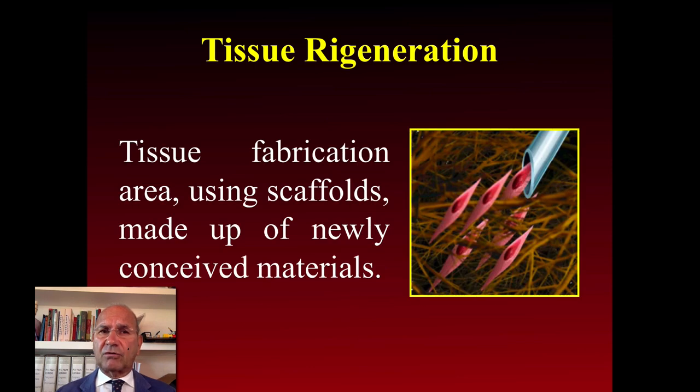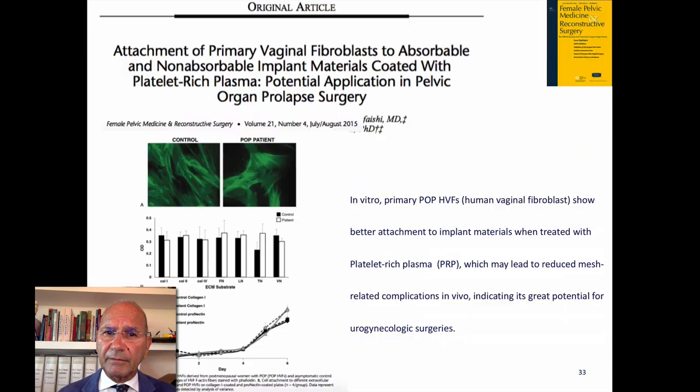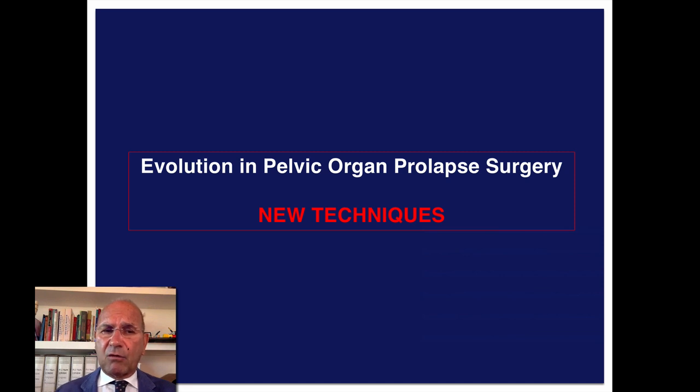There is also a new proposal for tissue regeneration using electrospinning — an innovative tissue engineering technology for electrostatic spinning of polymers — as well as attachment of primary vaginal fibroblasts to implant material coated with platelet-rich plasma.